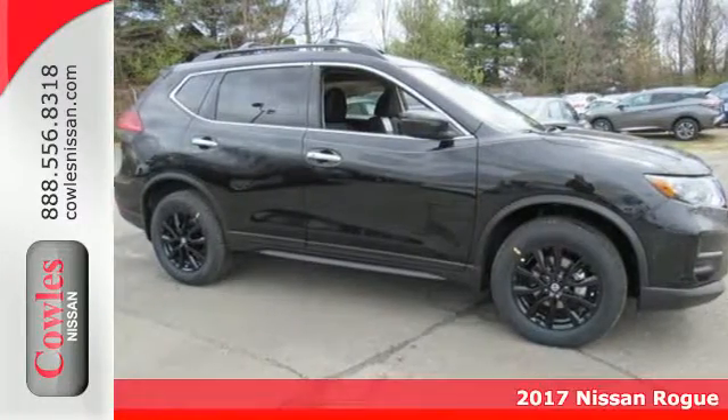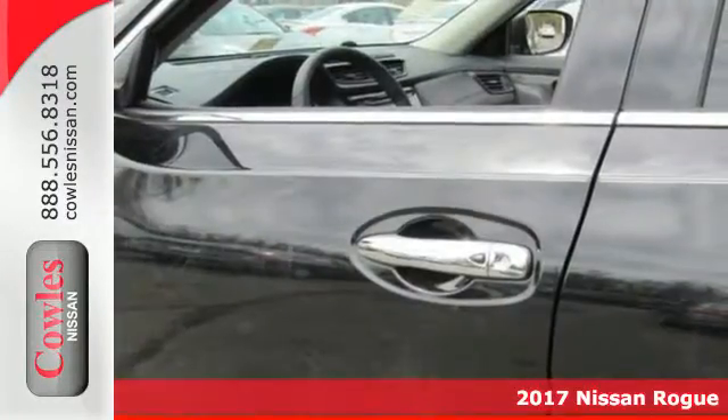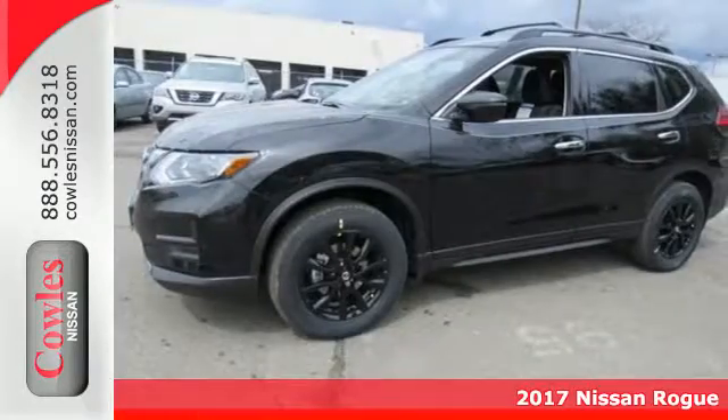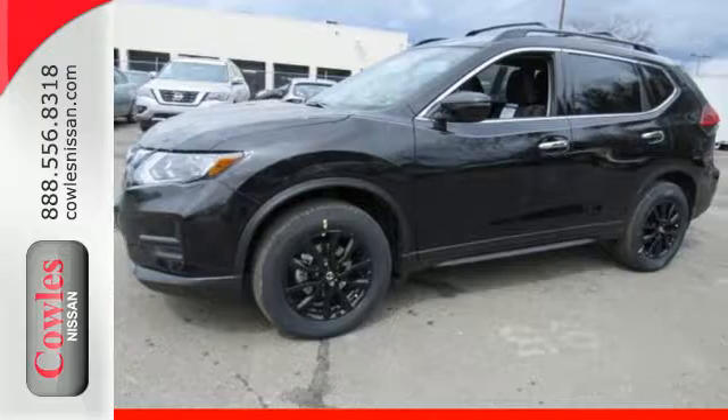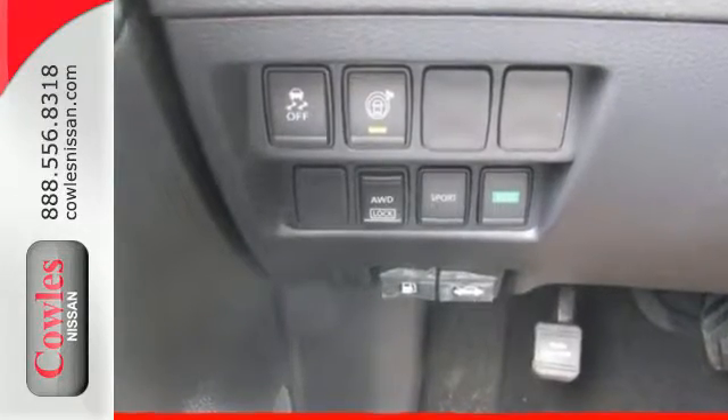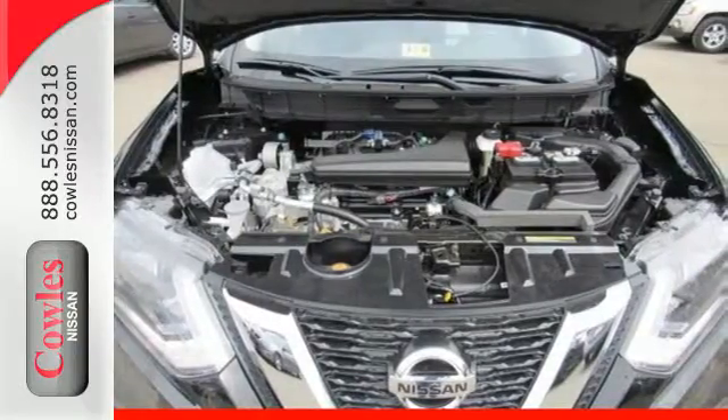Here's the 2017 Nissan Rogue. Trading functionality for looks isn't an offer you have to consider when you have this flexible crossover. Tall, long, or wide, there's plenty of cargo and passenger space inside this sharp cabin, which features a class-exclusive divide-and-hide cargo system.